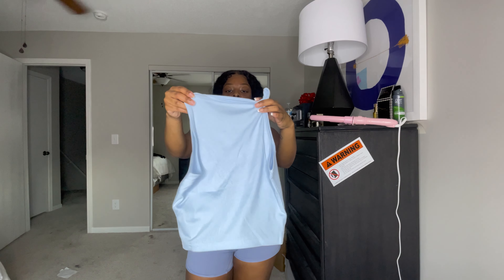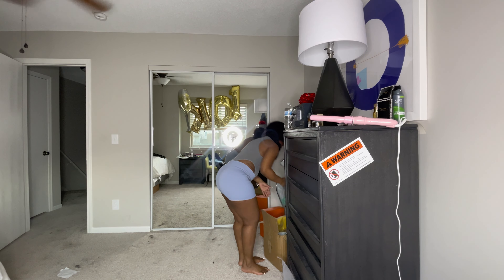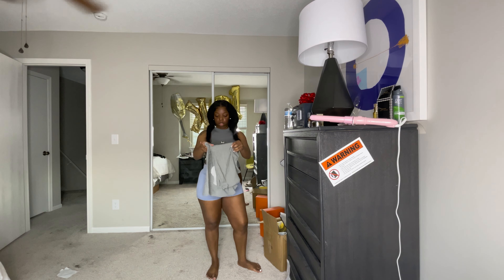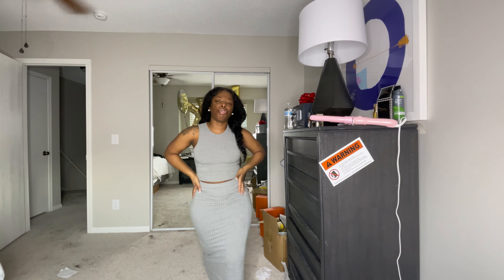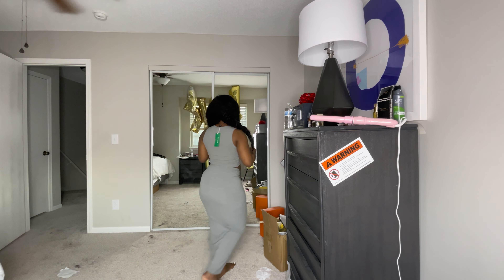I love graphic tees especially during the summer, so this is a little graphic tee. I'm actually gonna put a fit together with this — I think I can wear the white boots with it since the boots are white. Just gonna keep that out. I also got a little crop shirt with a zip front — I can wear this with the jeans, I think that's what I got it for. Real cute little zip-front crop shirt.